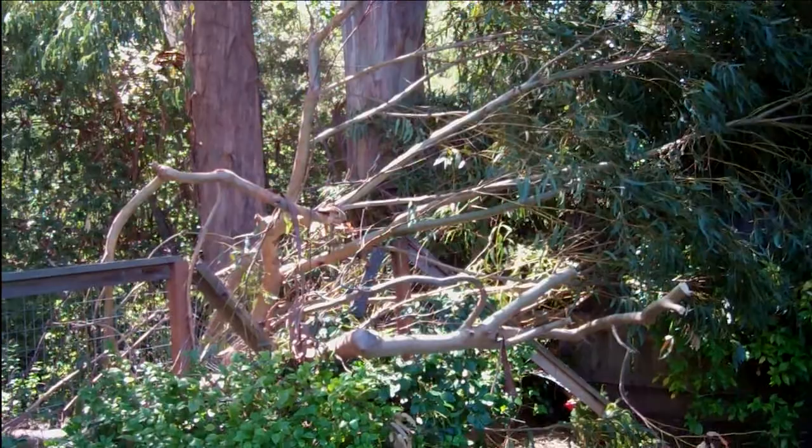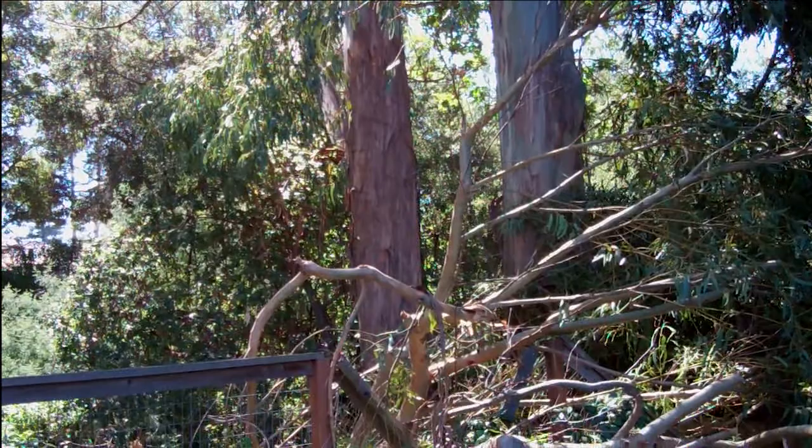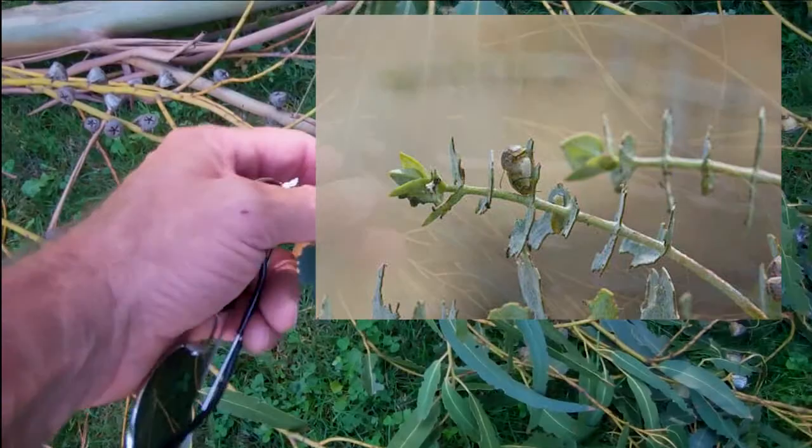There are a few insect problems we have with this tree. One is the eucalyptus psyllid — a tiny little bug that gets on the backside of the leaves, sucks on them, and can be devastating. The next problem is a fairly new one: an insect called the tortoise beetle. I wish I could find one to show you, but you can see what it does to the foliage on the tree.